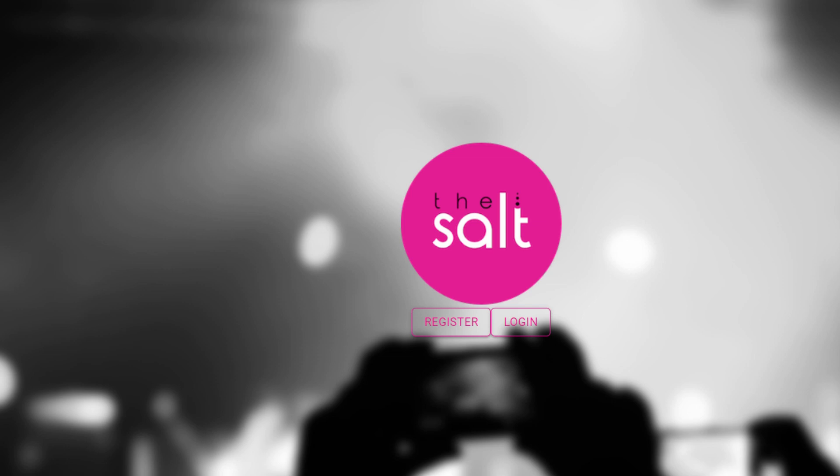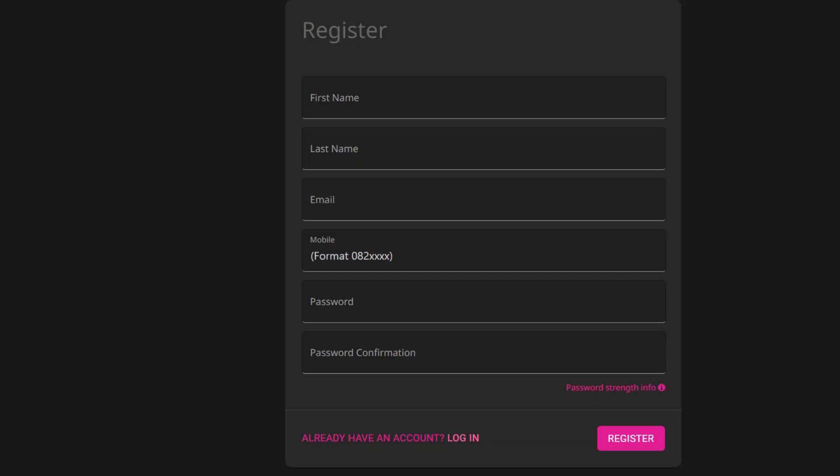All you need to do is click on my description box below and create a free account. Register by filling in your demographic information such as your first name, last name, email address, mobile number, password and confirm, and then click on register.